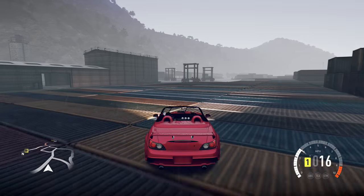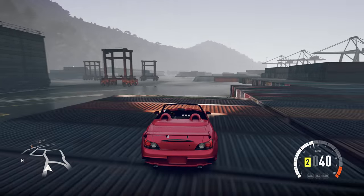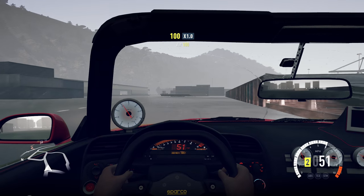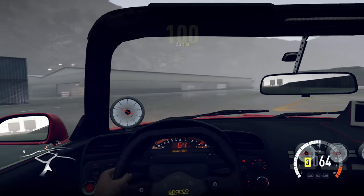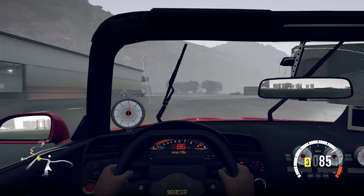I haven't driven this since I made the initial video on all of the cars. I wanted to hop back onto some Forza Horizon 2 just to check out what this car was actually going to be like. So here we go, we're on Horizon 2 right now. I decided to leave this stock as well.